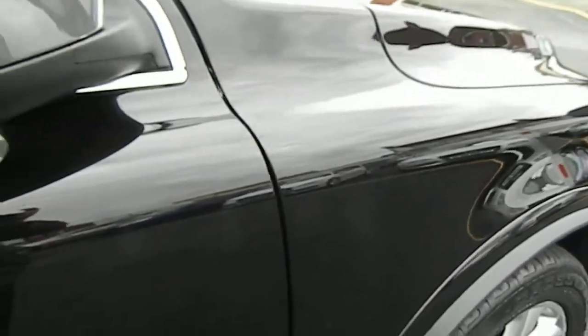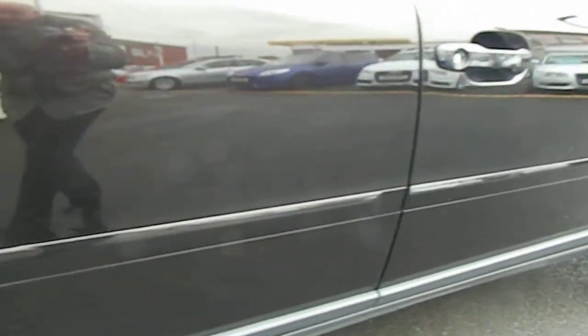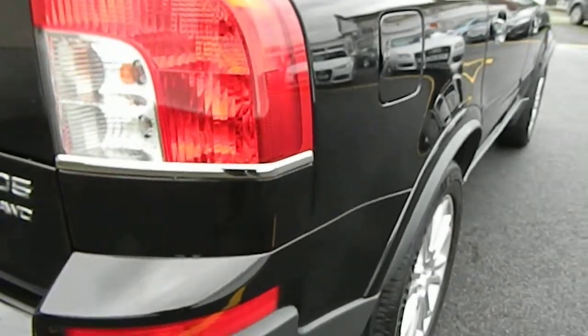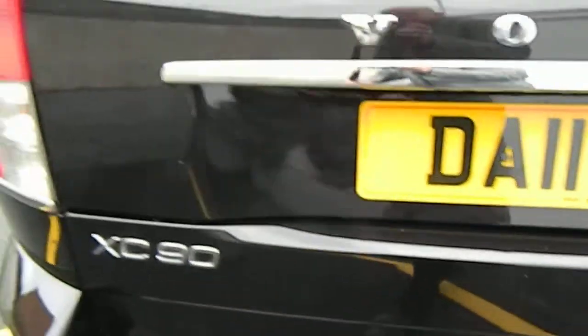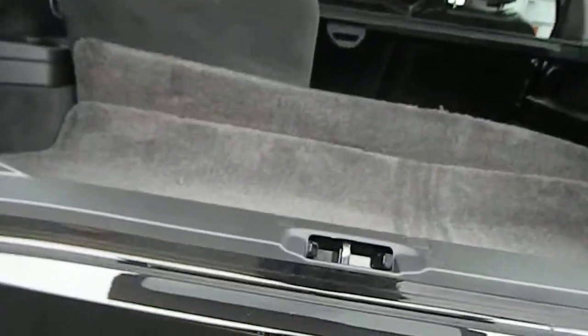Driver's front wing — nothing to report, no dents, no scratches. Back of the mirror and all the way down that driver's side: no dents, no scratches, no scuffs, no chipping. Really very very clean all the way around to the rear bumper, which is just the same, as is the tailgate and the rear of the vehicle.